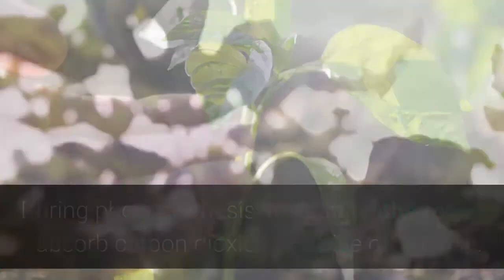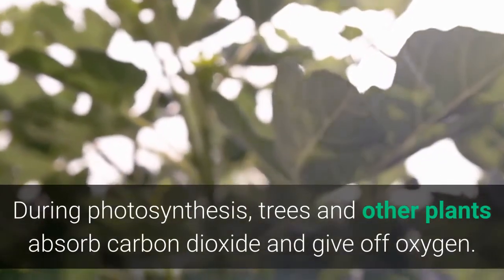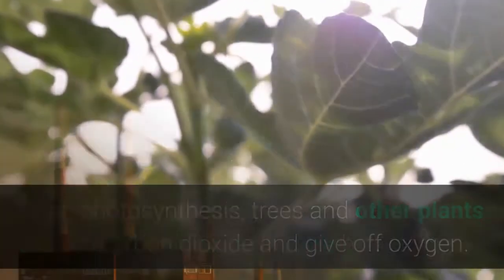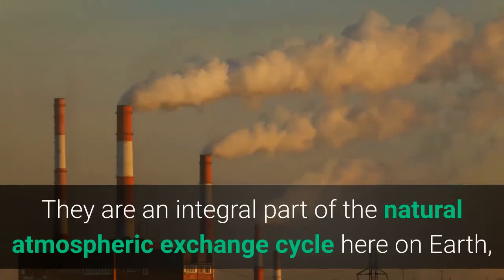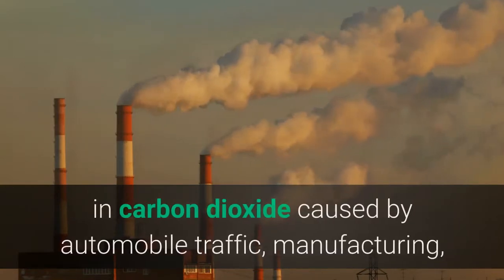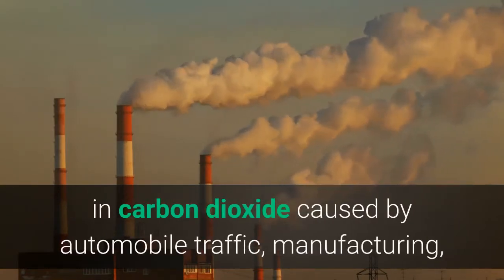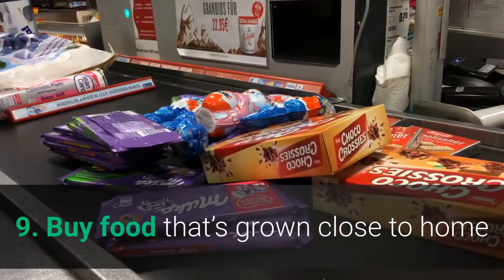Eight: Plant a tree. If you have the means to plant a tree, start digging! During photosynthesis, trees and other plants absorb carbon dioxide and give off oxygen. They are an integral part of the natural atmospheric exchange cycle here on Earth, but there are too few of them to fully counter the increases in carbon dioxide caused by automobile traffic, manufacturing, and other human activities.